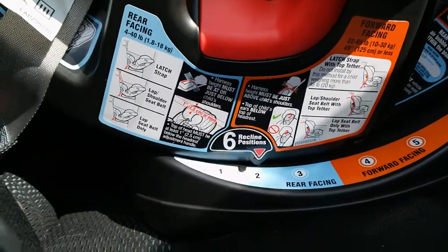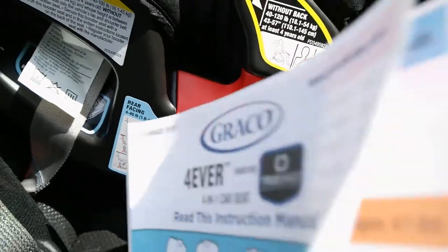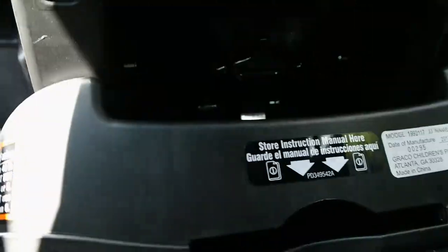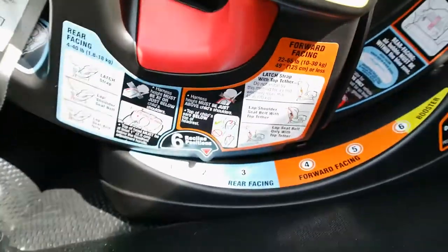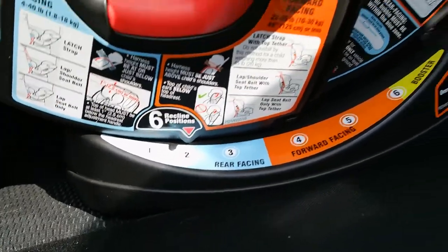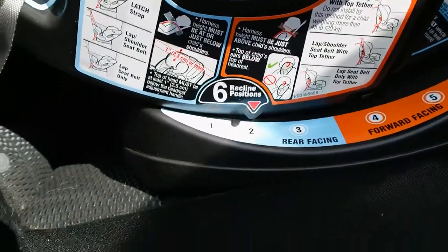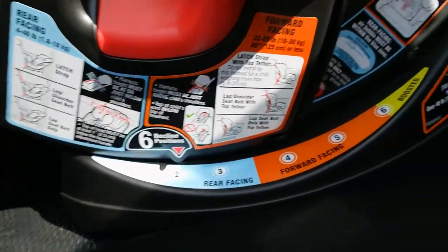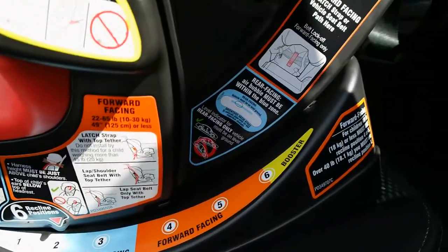I also like that it has, in addition to the manual — which you should always have, and there is a spot right here in the back to store it — there are easy instructions right here on the base of the car seat to tell you how to install for rear facing, forward facing, and also a booster.